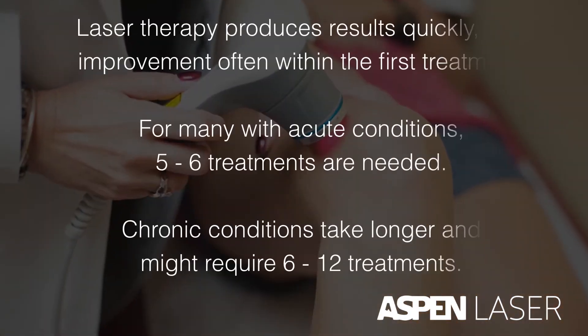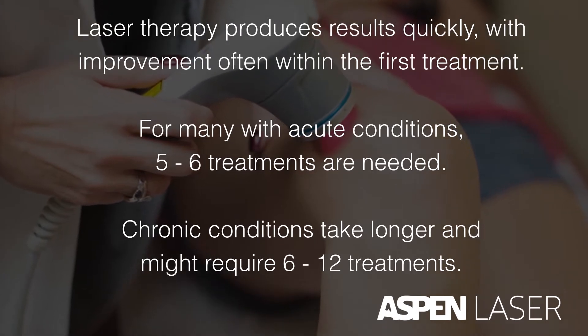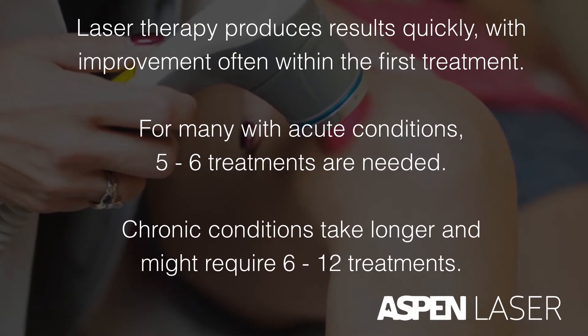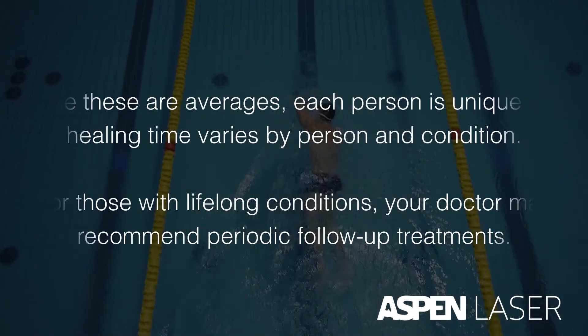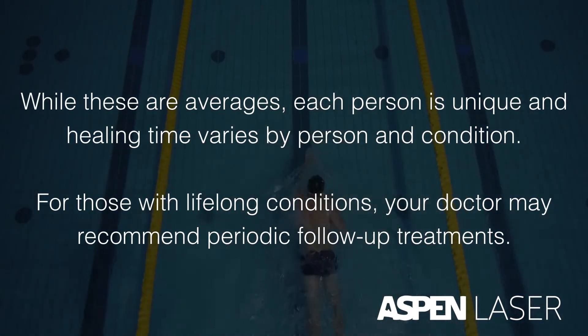Laser therapy produces results quickly, with improvement often within the first treatment. For many with acute conditions, 5 to 6 treatments are needed. Chronic conditions take longer and might require 6 to 12 treatments. While these are averages, each person is unique and healing time varies by person and condition.